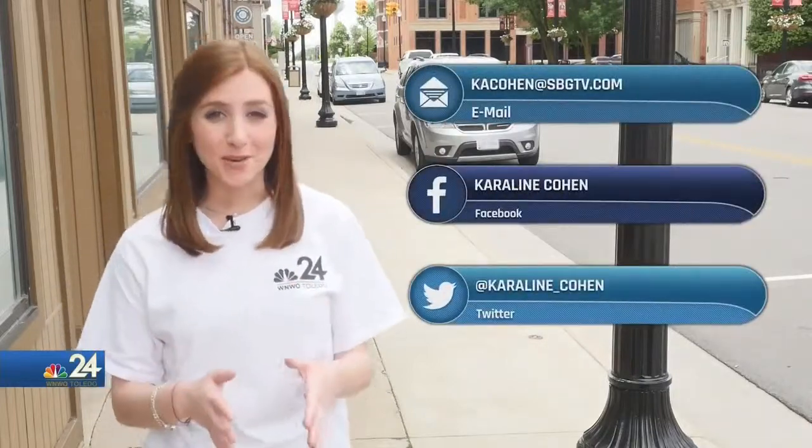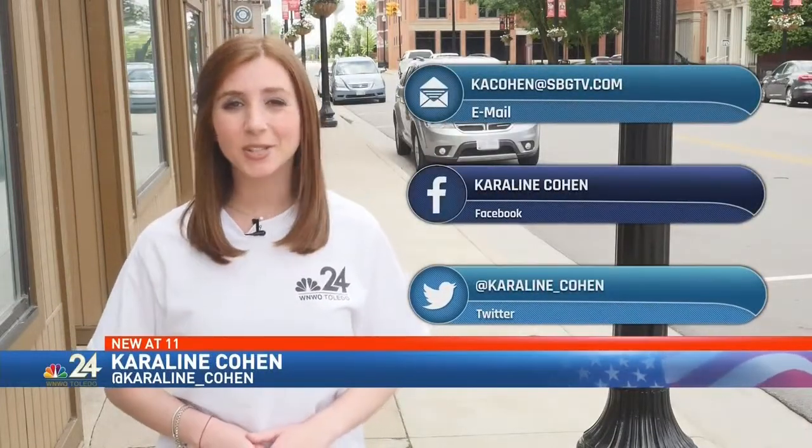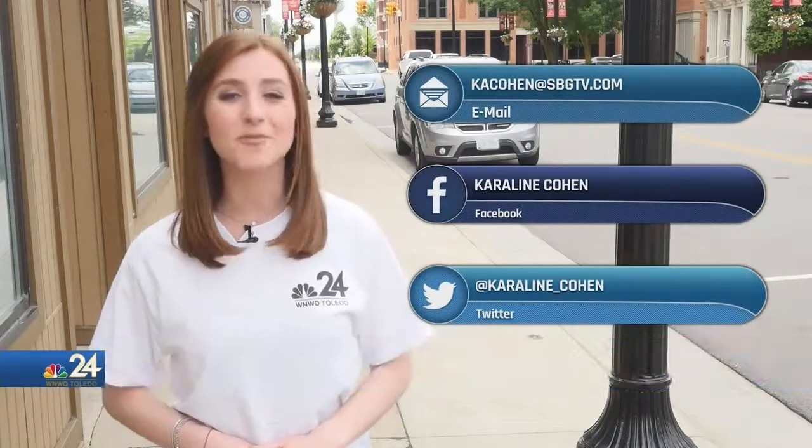I want to hear from you. If there's a must-see spot in your town, contact me on social media. And I'll see you next week on Road Trippin'.